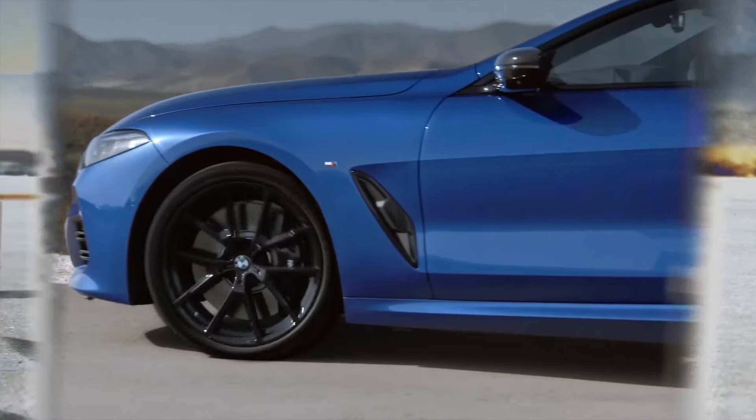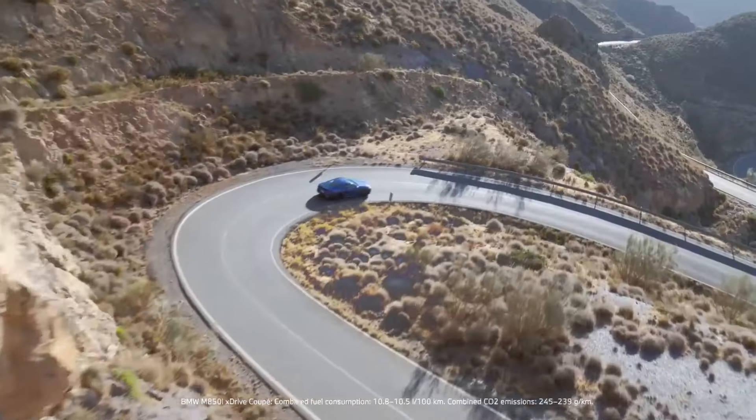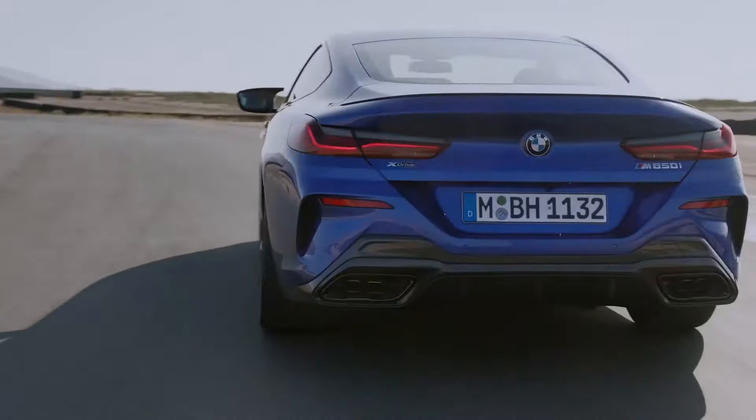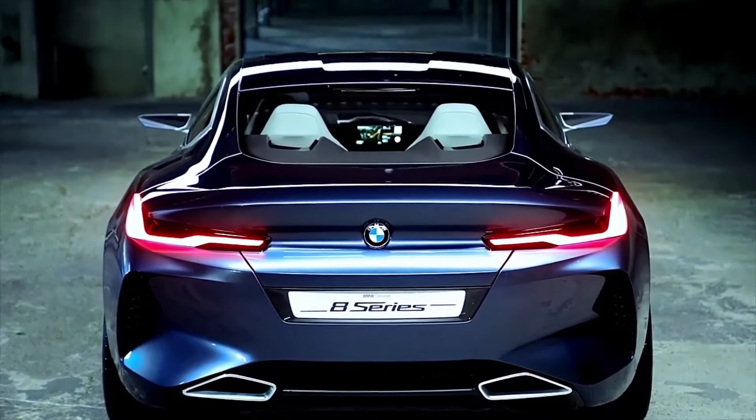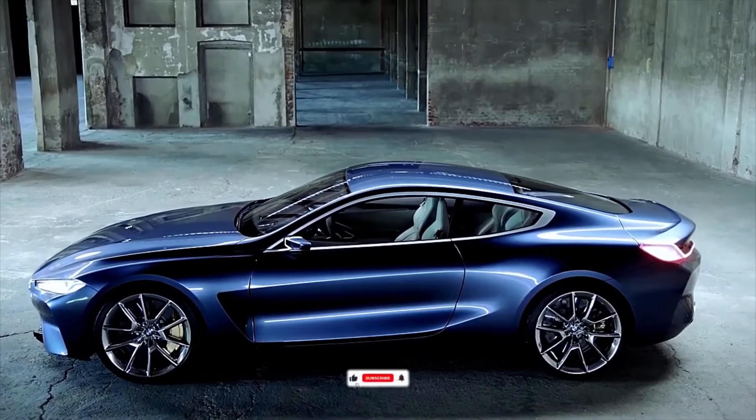2024 BMW 8 Series. Like most coupes in the class, the 8 Series has rear seats, but they aren't comfortable for adults. Even the Grand Coupe, which offers the convenience of rear doors, fails to impress when it comes to rear seat comfort.